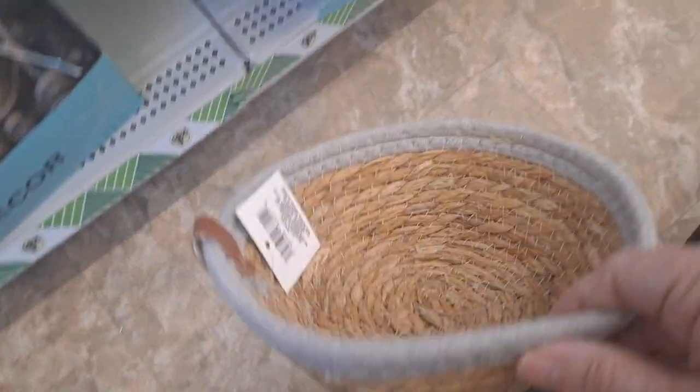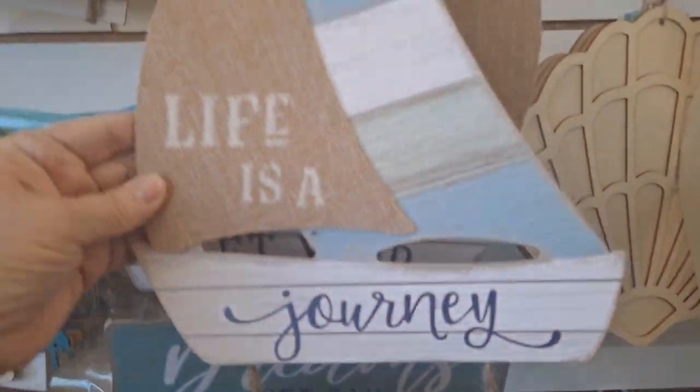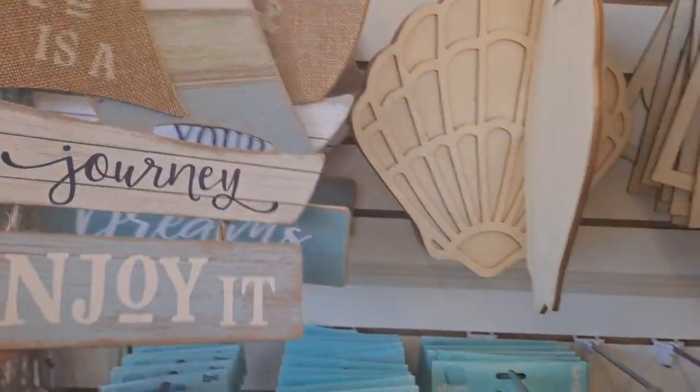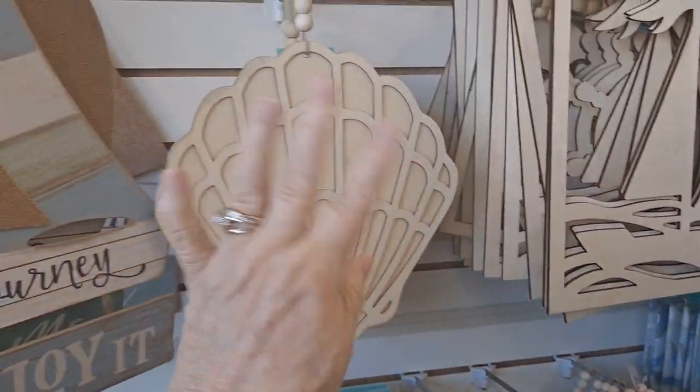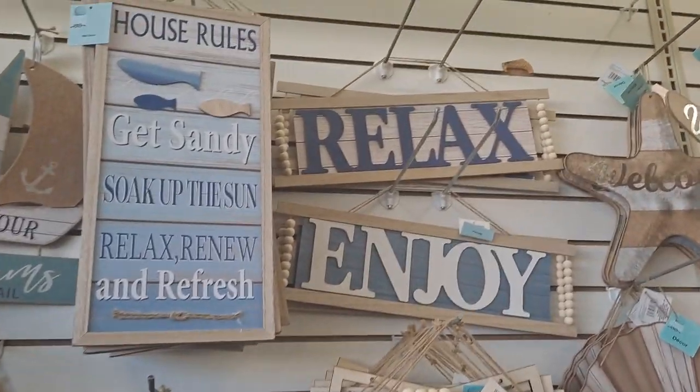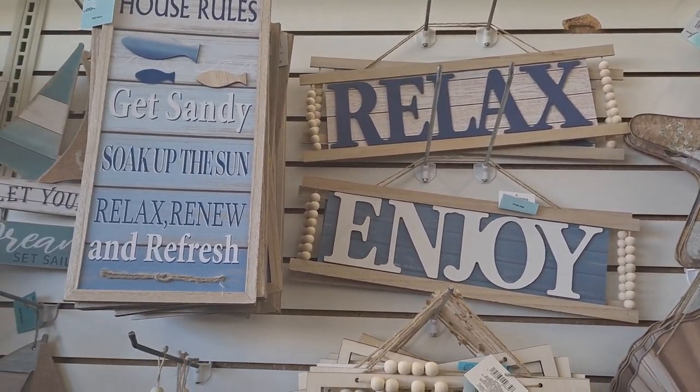There's some fabrics and then this is the decor with the rope on it — it says 'Relax.' Look at these baskets, very nice, it also comes in blue. I like this sailboat — it says 'Let Your Dreams Set Sail.' Here's some DIY wood — you could leave it plain or just do it up. 'Get Sandy,' 'Soak Up the Sun,' 'Relax, Renew, and Refresh.' Look at those with the beads — 'Relax and Enjoy' for $1.25. That's really excellent.